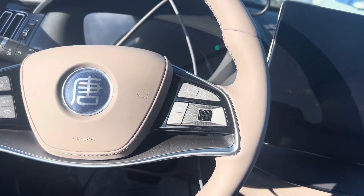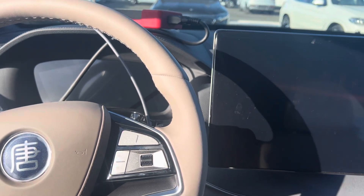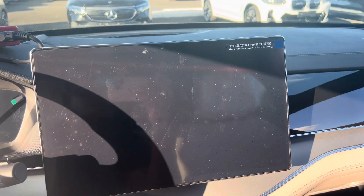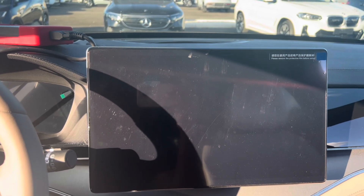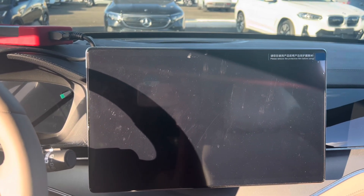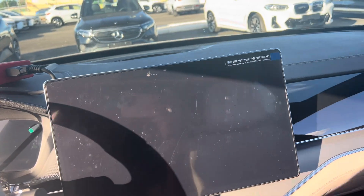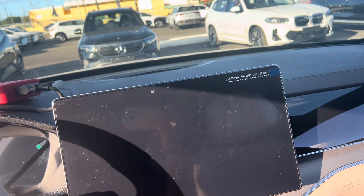I'll be doing a review of the car very soon — the Tank, Song, Yuan, Yuan Plus, Seagull, all of them. Very soon I'll be doing updates and reviews on all of them, as well as maintenance sequences and procedures — how to perform maintenance and diagnostics on some features of electric vehicles.